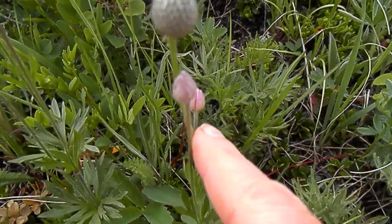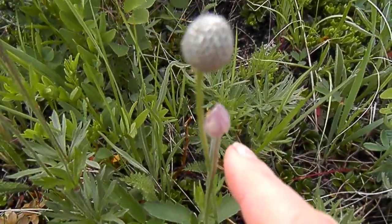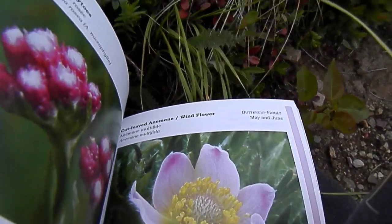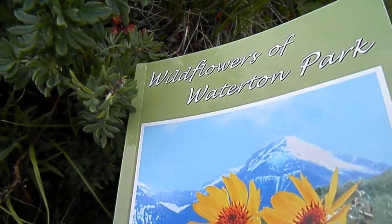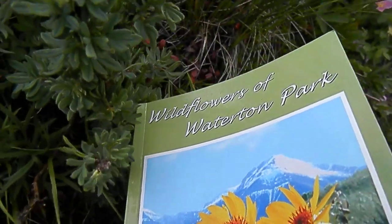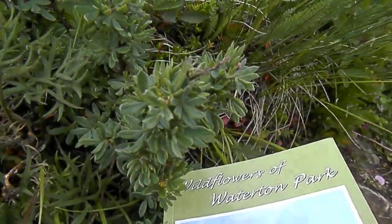I'm singing to this one right here, and that is Cutleaf Red Anemone. You can see it in this book right there — it's just finishing up, blooms May and June. This is a great book to have if you're hiking in Waterton; I'd say it's essential, honestly.